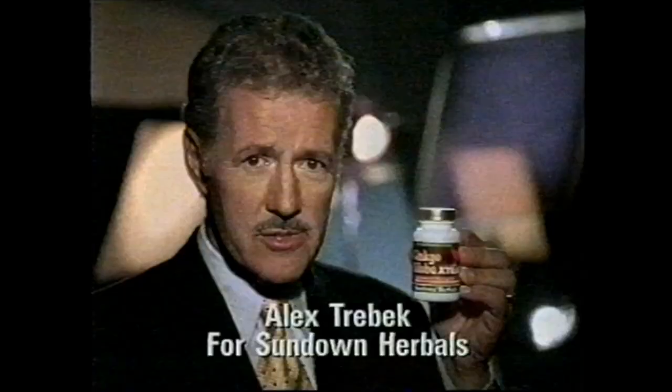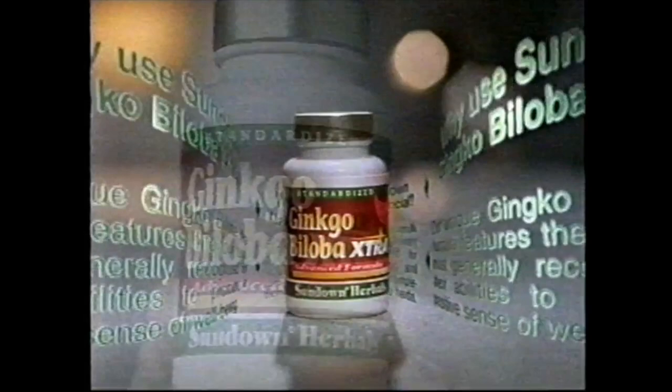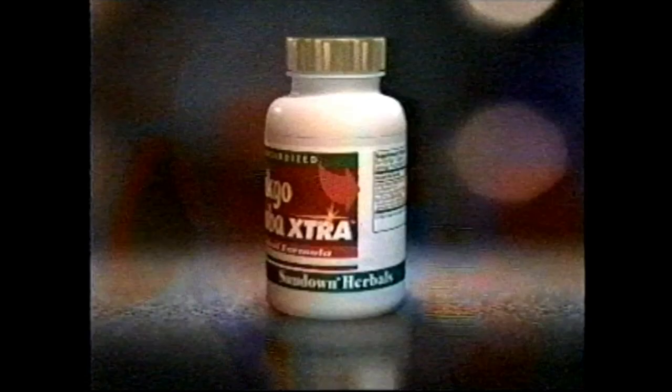It's called Spin Formation — you spin the label and it gives you more information. It features Alex Trebek: 'Sundown Herbals presents its remarkable Twist and Learn label. It works like an herbal information center that helps you learn about herbs simply by turning the label.' Every time I take it out and do a presentation and show that bottle spinning, everybody goes wow. You want that wow factor — you need it to get a company interested.